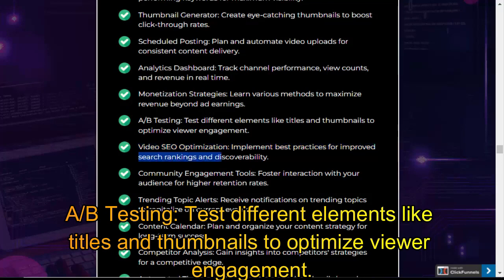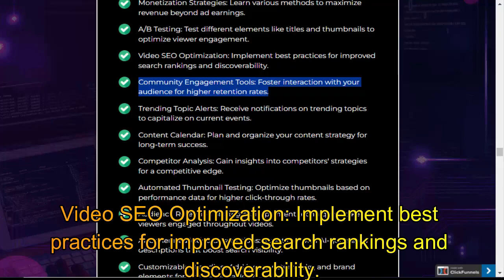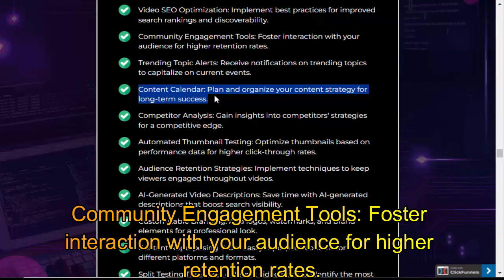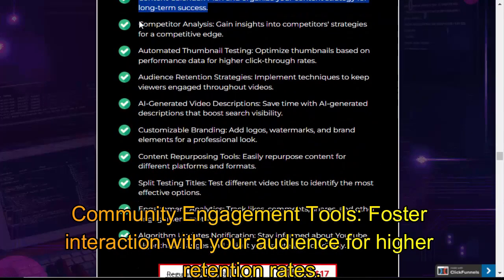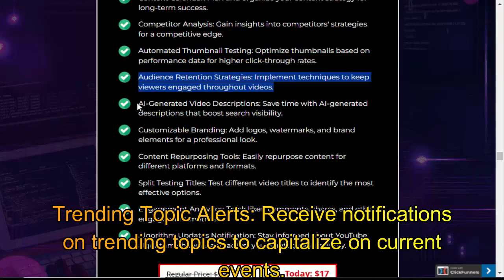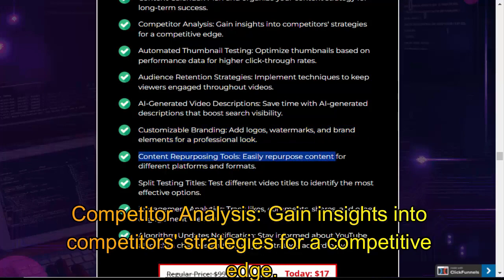A/B Testing — test different elements like titles and thumbnails to optimize viewer engagement. Video SEO Optimization — implement best practices for improved search rankings and discoverability. Community Engagement Tools — foster interaction with your audience for higher retention rates. Trending Topic Alerts — receive notifications on trending topics to capitalize on current events. Content Calendar — plan and organize your content strategy for long-term success. Competitor Analysis — gain insights into competitor strategies for a competitive edge.